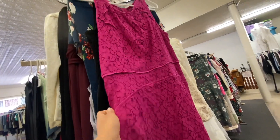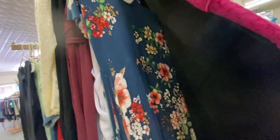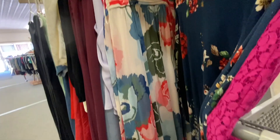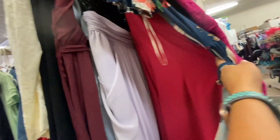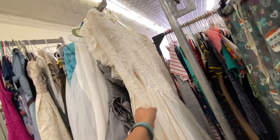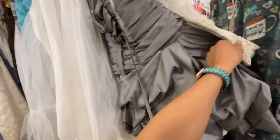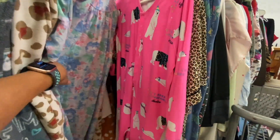Moving on to the dresses. This one's pink — these are like church dresses. I like that flower one but not enough to get it. These are nice but that one is way too long for me. Nope, nothing that I see that I like. Check out these wedding dresses — anybody getting married? Look at that bridesmaid dress. And these are just pajamas.